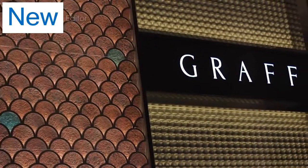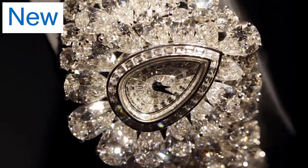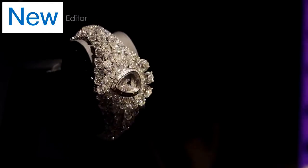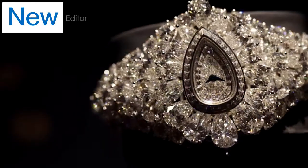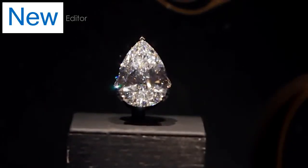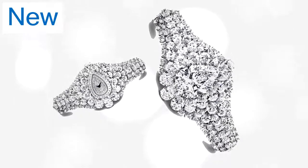Each year Graff Diamonds seems to outdo itself in the wonder of its diamond watches, and this year it didn't disappoint with more than 152 carats of diamonds. The central pear-shaped diamond, which is in fact a D flawless 38.13 carat stone, can be taken out and worn as a ring. So there you are — a transformable diamond jewelry watch.